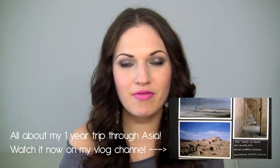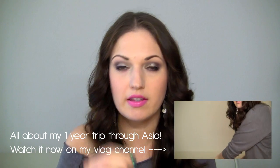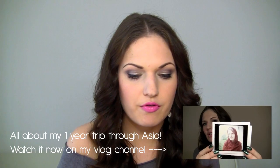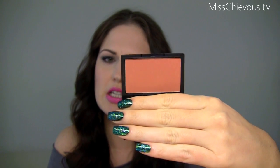Hi everyone! I'm doing a monthly favorites video and these are actually products that I used a lot in the last month, September, especially when I was in New York. The first thing I wanted to show you is a blush by Sleek Makeup, and this is the blush in Suede. I think this is limited edition — I'm not sure. It's from their nude collection, but this blush is really, really pretty.